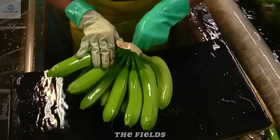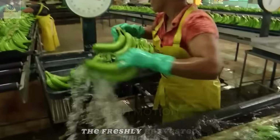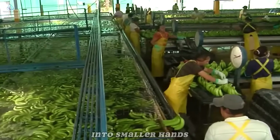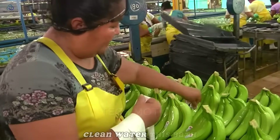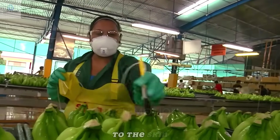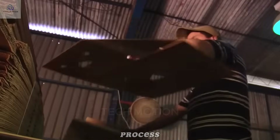Once the bananas leave the fields, they begin a new, carefully managed stage of their journey. The freshly harvested bunches arrive at the packing facility, where the first step is to gently separate them into smaller hands and wash them thoroughly in large tanks of cool, clean water. This bath removes dust, sticky sap, and any tiny insects that may have clung to the skin. It also quickly lowers the banana's temperature, helping slow the ripening process.